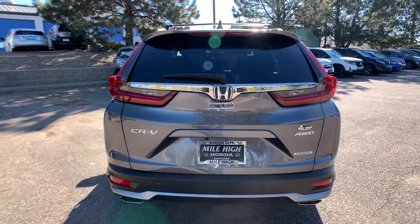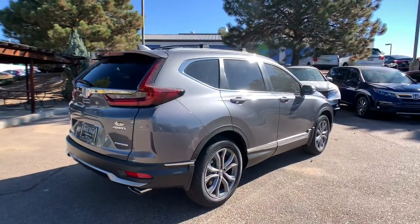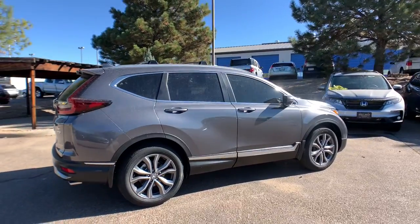The following are some of this vehicle's highlighted options: all-wheel drive, sun/moonroof, navigation system, keyless entry, premium sound system.